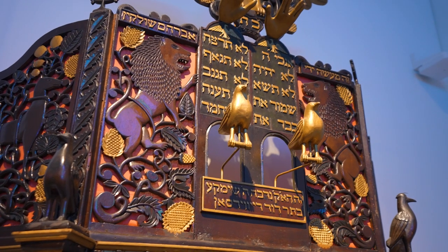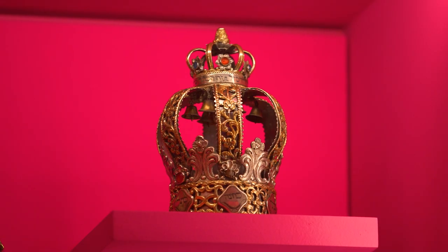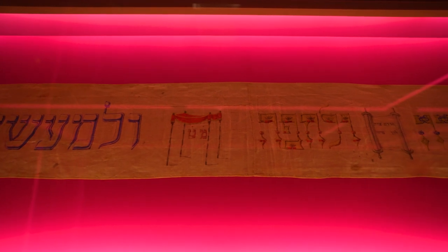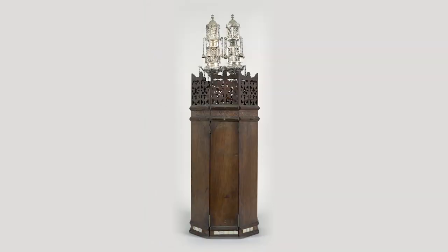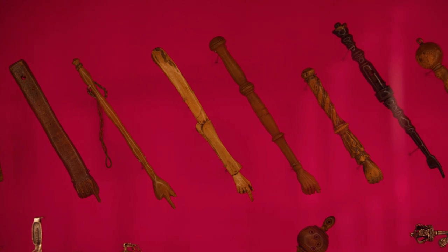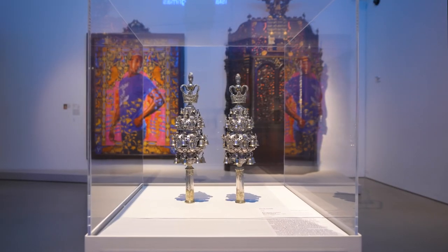In addition to its ritual function as a text, the dressing and adorning of the Torah is a ritual unto itself, replete with an array of striking objects. These include a Torah binder that holds the two staves together, a mantle or protective case for the scroll, a breastplate that hangs atop the mantle, a pointer used for reading called a yad, and Torah finials which sit atop the scroll like a pair of crowns.